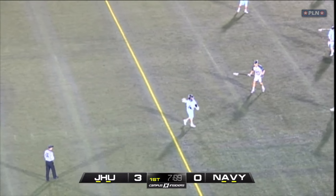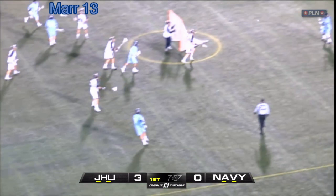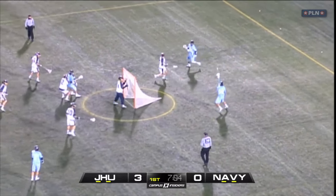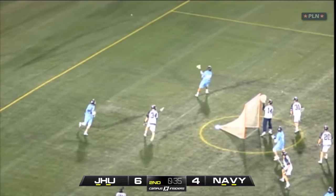The first extra man opportunity starts in a 1-4-1. The first movement takes place at the top of the screen, where Kyle Maher is going to down pick for John Crawley. When the ball spins to Shaq Stanwyck at X, he's going to carry to his right, and Holden Cattoni will pop off the crease. This movement changes the formation into the 3-3 that was diagrammed before. The second EMO opens with the exact same movement by the Blue Jays offense.